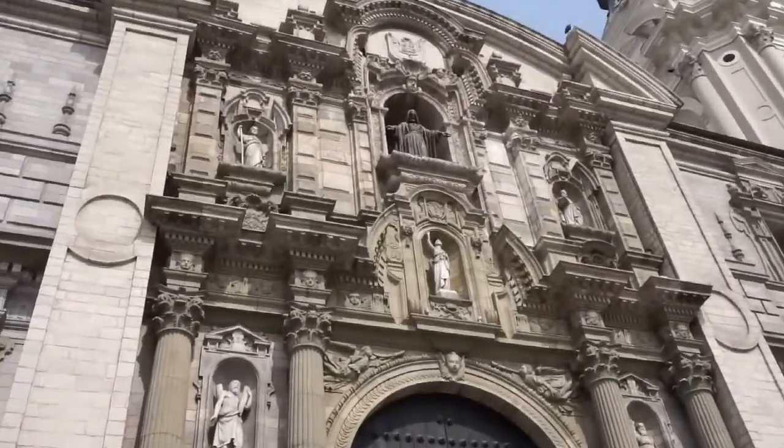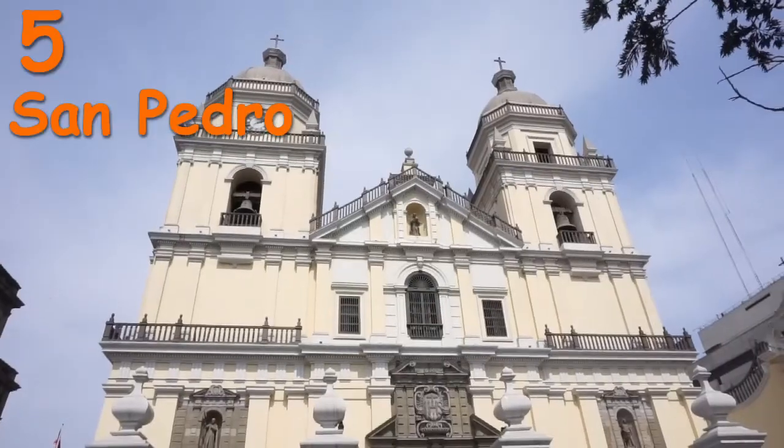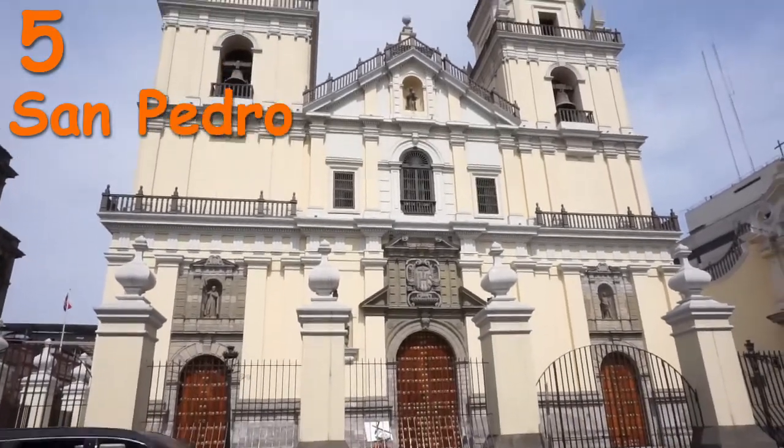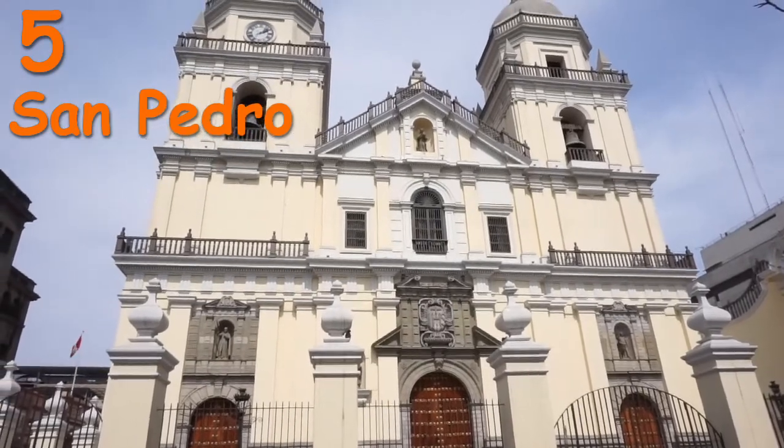On the last episode we were walking in Lima Historic Center. We were visiting churches. This is San Pedro church, one of the main churches, and this one is from the Jesuits congregation.